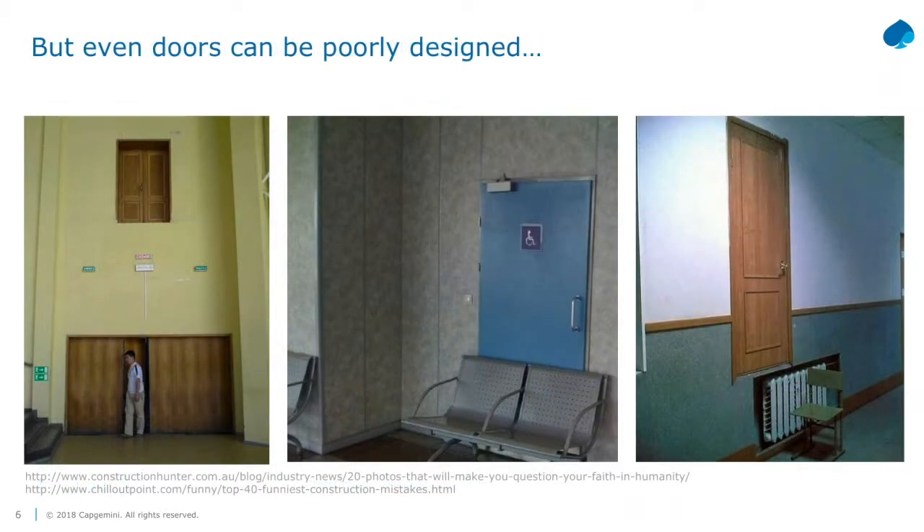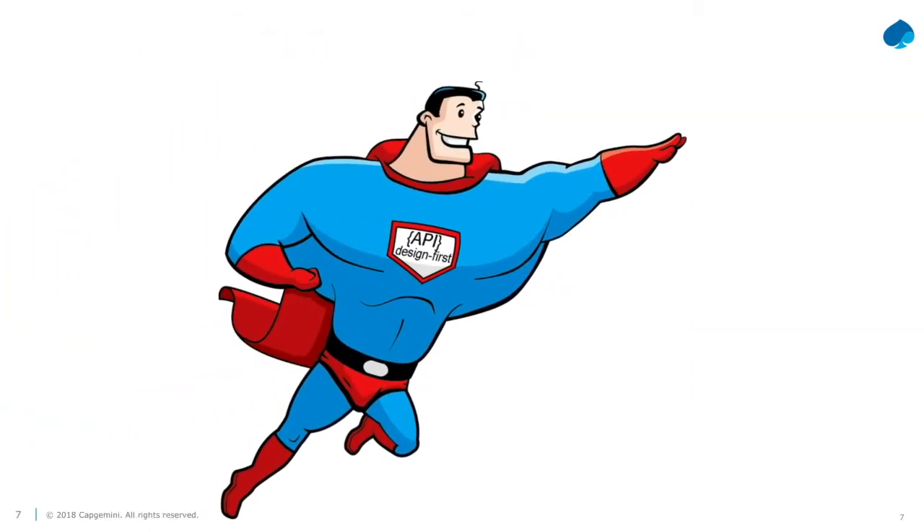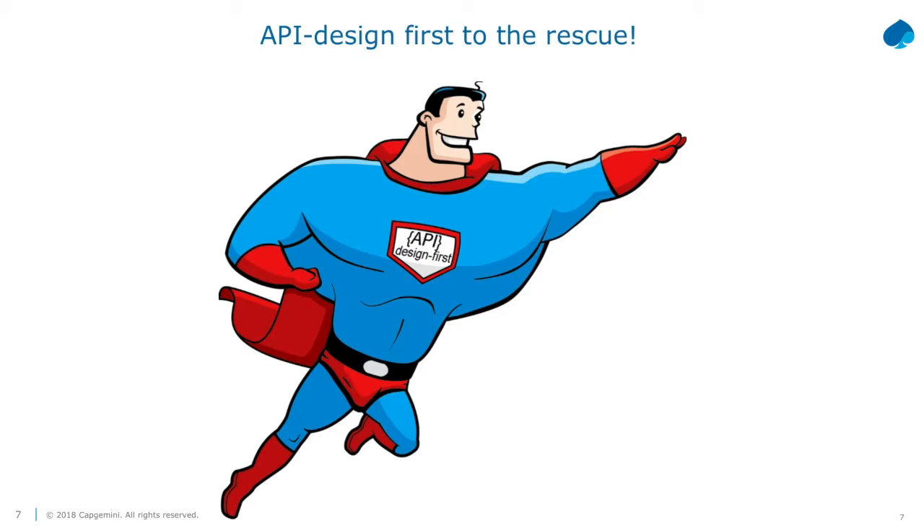Doors can really be badly designed, and microservices are exactly the same - you can get it really bad if you don't think about this up front. As Laura mentioned earlier, API spec design first - I always encourage starting with design. Think about your problem statement, think about your business domain, and then drill it down.